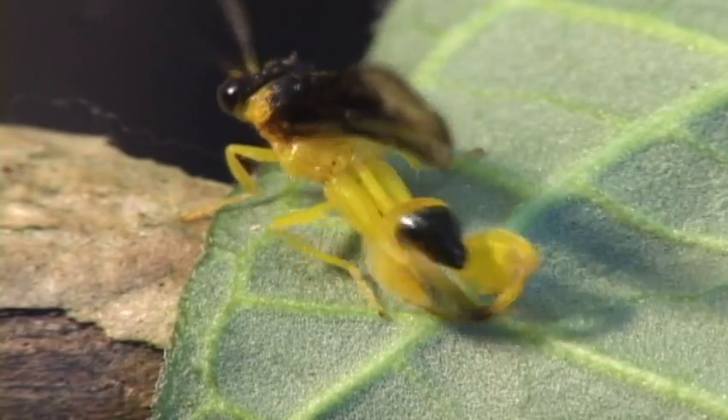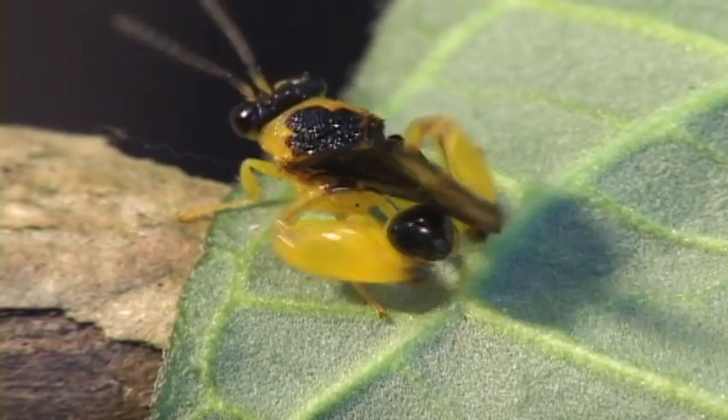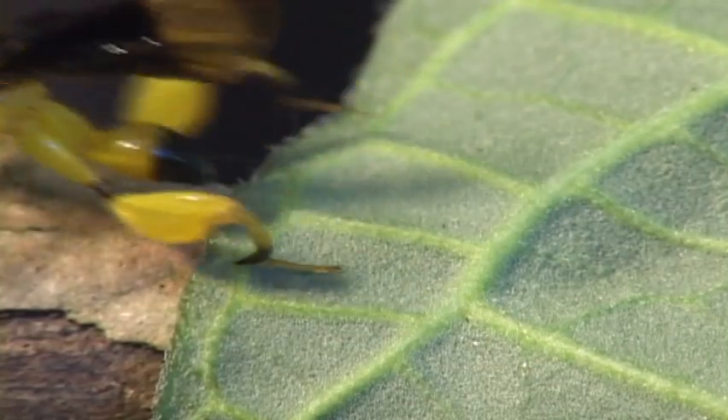This is a diverse family with 15 genera and over 400 species. They are easy to tell apart because of their swollen femur and curved tibia.